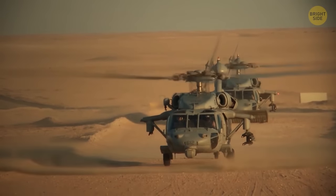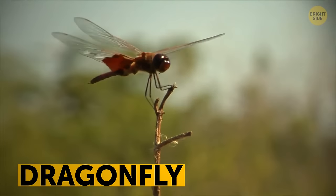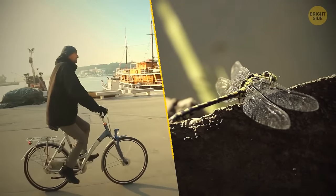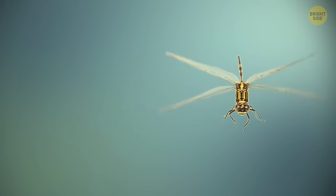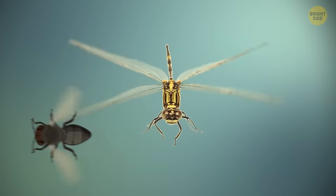Or, call in air support — the dragonfly is the fastest flying insect in the world, reaching 35 miles per hour, faster than riding a bike down a steep hill. Its wings allow it to fly backward, right, left, up, and down, just like a helicopter. It doesn't matter how fast the fly moves — it's pretty much game over.